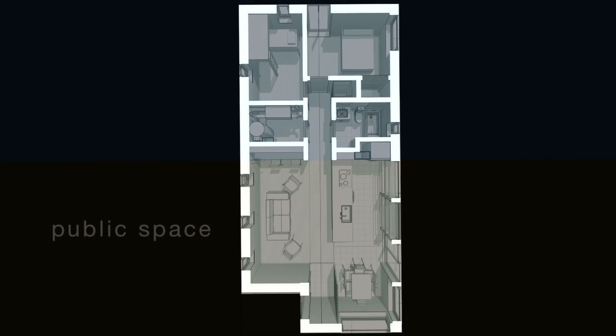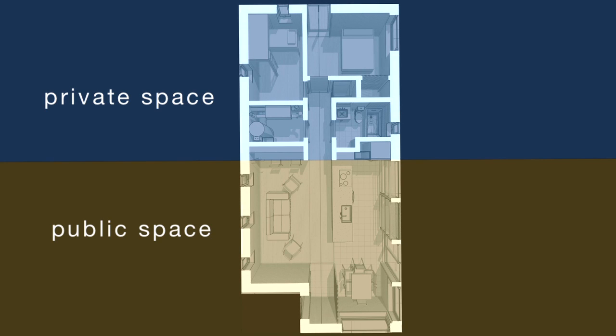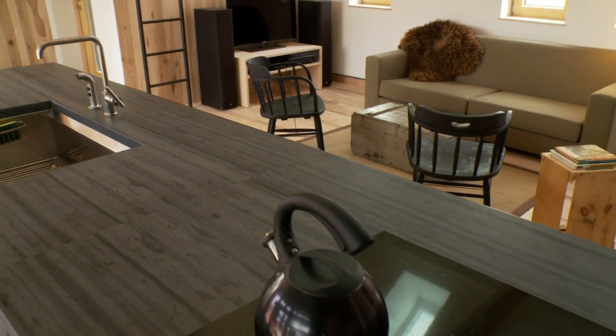We wanted the public space to be as welcoming as possible. We did not center any part of the room around an entertainment system or any one specific task. It's to serve as a multipurpose room for a family to spend time together.